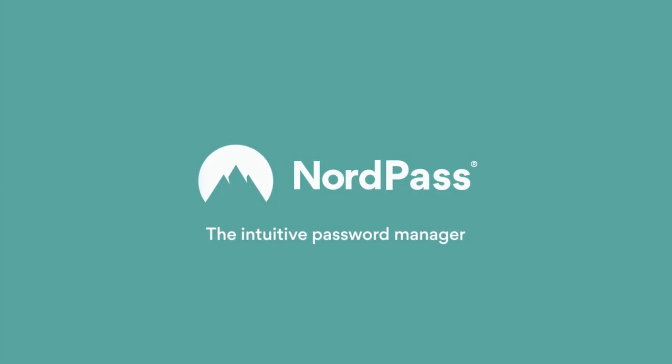This video is sponsored by NordPass. Hey, Marcus House here, and there is a heap of topics to cover today.